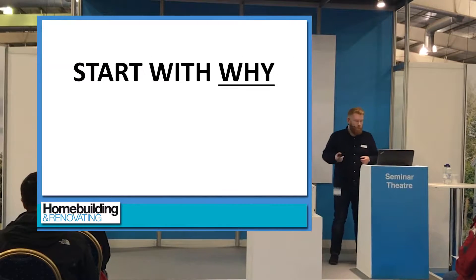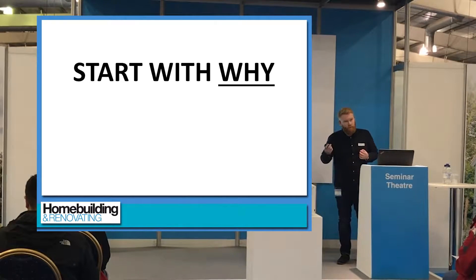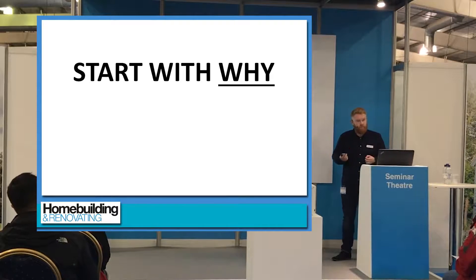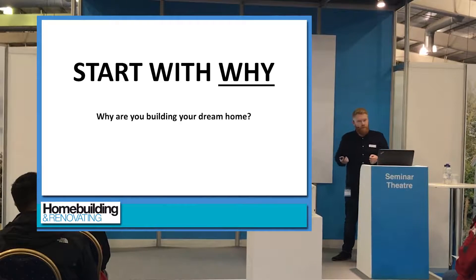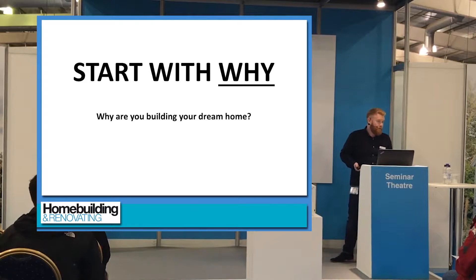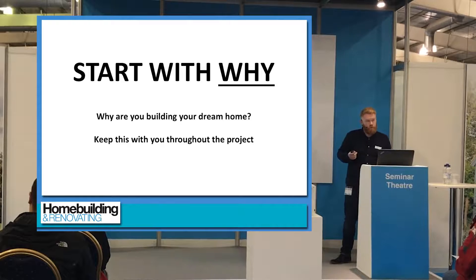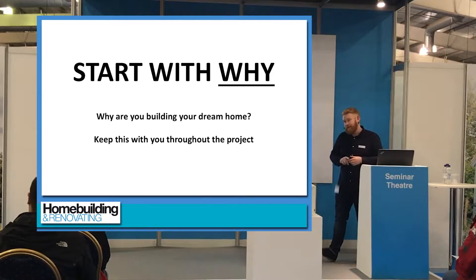When we start working with a client, we ask them: why are they doing it? It's easy to work out a lot in the house — we're going to build it this way — but why are you doing it? Your why may be creating a safe environment for your children, or maybe you're a developer and you want to sell it on for a profit. Think about why you're doing it and keep that with you throughout the whole process. It's a rollercoaster, and if you keep the reason why with you, it will let you get through a lot of different things.